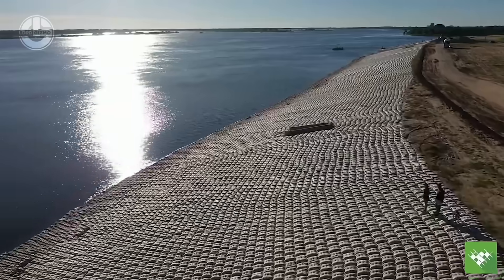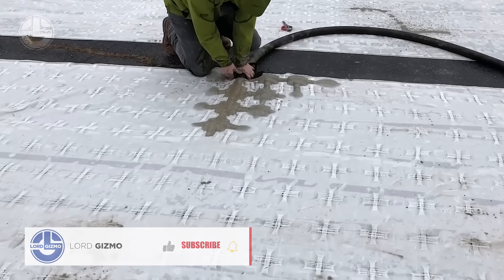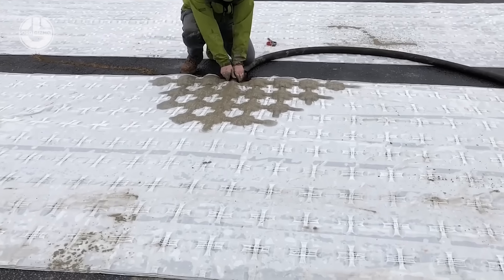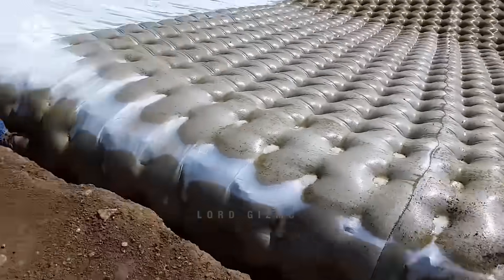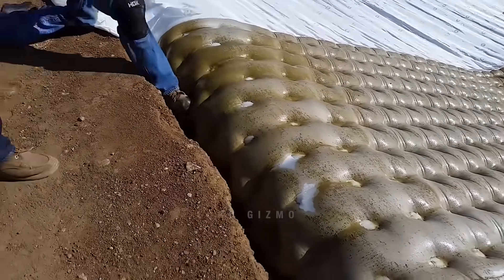Erosion – a natural process that can reshape our landscapes, but when it accelerates, it poses a threat to ecosystems and infrastructure. That's where Hydrotex's Articulated Block Control comes into play. Hydrotex, a leader in erosion control solutions, has developed the Articulated Block Control System, a flexible concrete mat designed to protect and stabilize soil surfaces against the forces of water and wind.